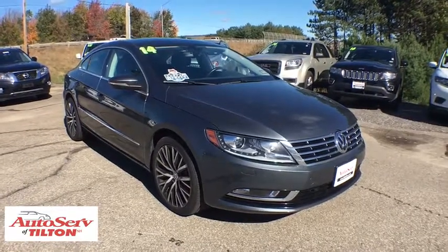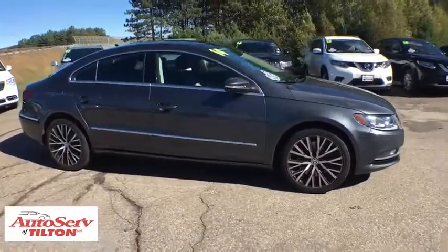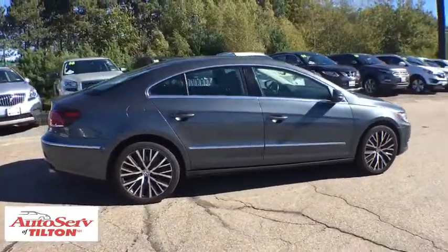The 2014 Volkswagen CC. Volkswagen CC — it's what's on the outside that counts. This vehicle has less than 40,000 miles.